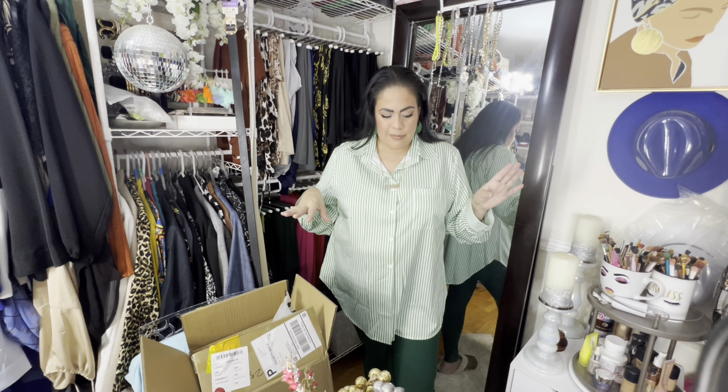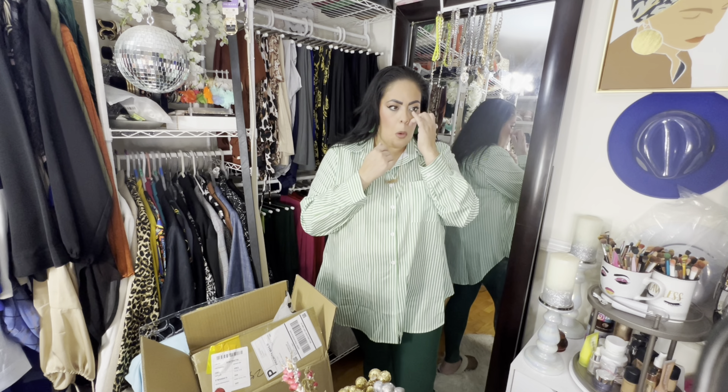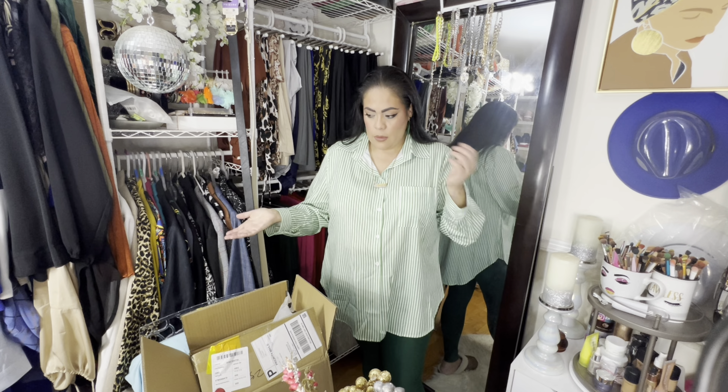I hope you guys enjoyed this Shein haul — stay tuned for the next one! We're getting ready for Vlogmas. I'm going to show you guys the home decor for Christmas but that's a disaster on its own — I'm still waiting on some blue balls and white flowers, and by the time they come Christmas will be over. I really don't know what happened there!